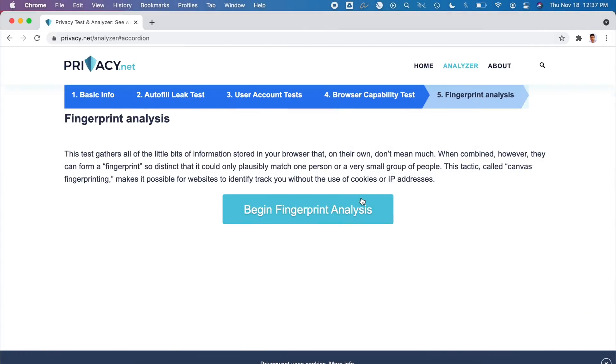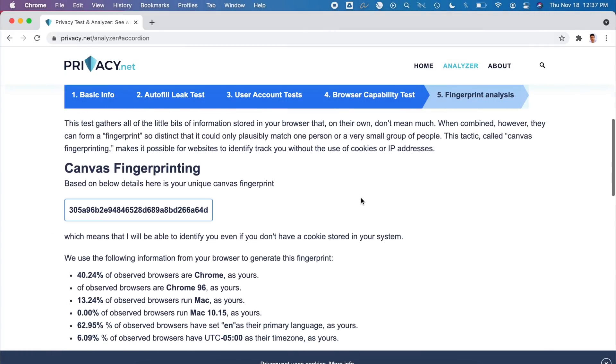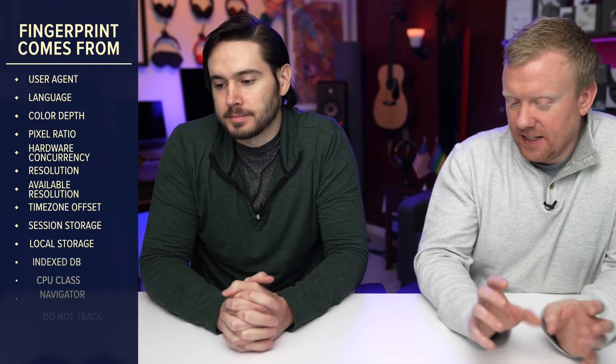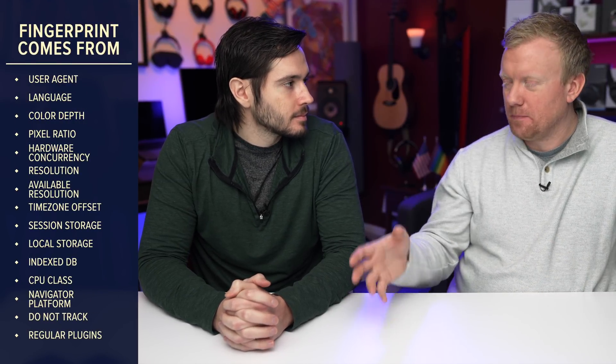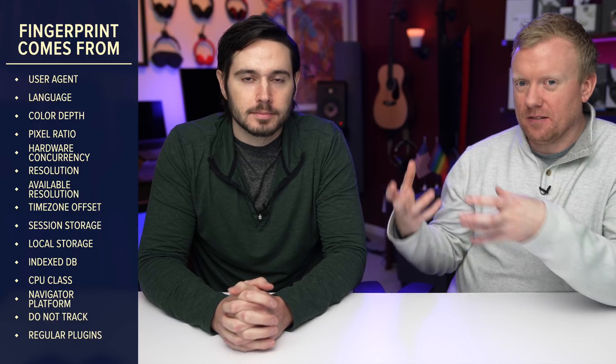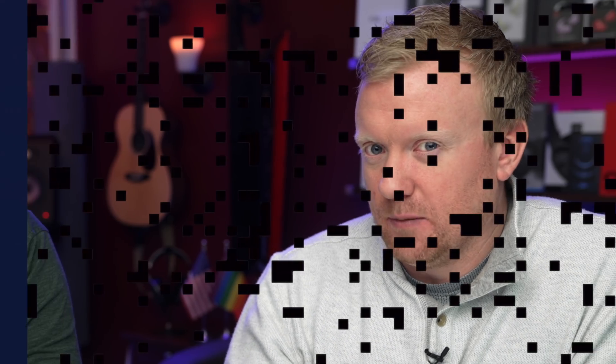If I click on 'Begin Fingerprint Analysis' — there is my fingerprint. What they did is take lots of data that doesn't mean much on its own, combine it, and built a profile. It's like a puzzle where all these little pieces of data about your web browser are put together, and then they can track you even if you're not logged into a website, even if you haven't given them any personal information at all, and even if you have 'Do Not Track' turned on — because Do Not Track is a request, not a command, and they're going to ignore it. They already stole your email address; what are they going to care about that?